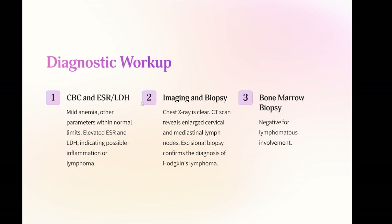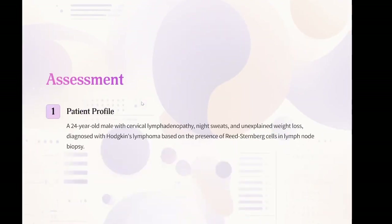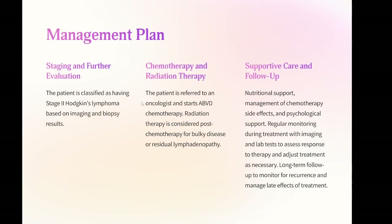Imaging: chest x-ray is clear. CT scan of the neck, chest, abdomen, and pelvis reveals enlarged cervical and mediastinal lymph nodes. Biopsy: excisional biopsy of a cervical lymph node shows the presence of Reed-Sternberg cells, confirming the diagnosis of Hodgkin's lymphoma. Bone marrow biopsy: negative for lymphomatous involvement. Assessment: a 24-year-old male with cervical lymphadenopathy, night sweats, and unexplained weight loss diagnosed with Hodgkin's lymphoma based on the presence of Reed-Sternberg cells in lymph node biopsy.